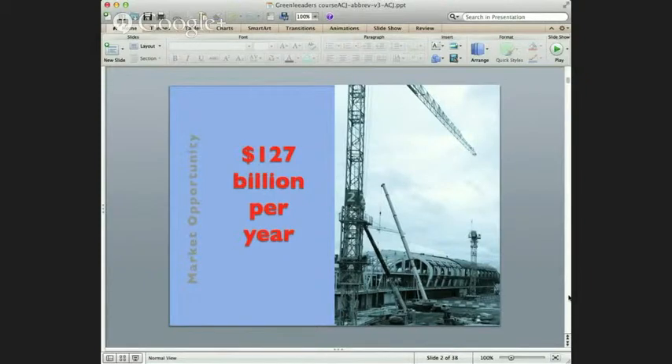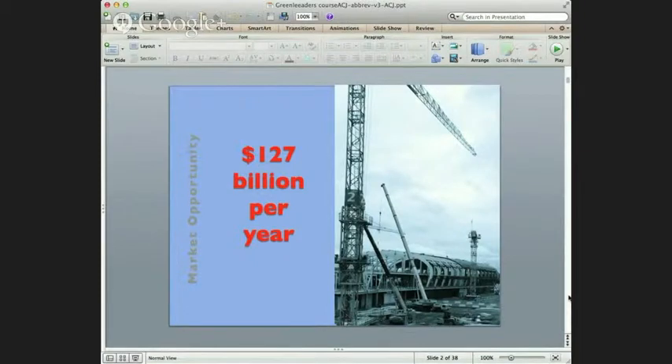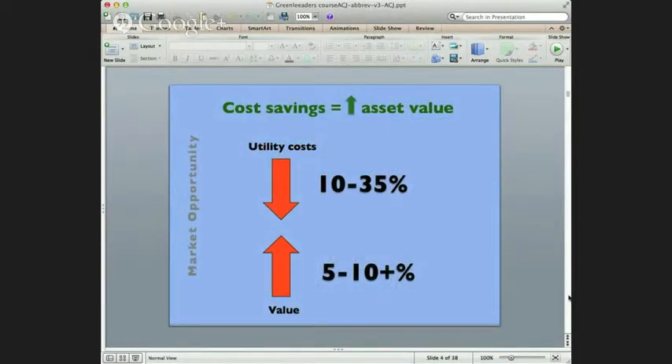So it's a big market. As a result, we're seeing more and more players come into this market, also at the local level as well as the institutional level. Commercial buildings and residential buildings use an enormous amount of our energy — it's the single biggest source of our energy usage, and so it's something that is important to try to reduce. You can really see a difference in the value of an asset if you employ energy efficiency measures.